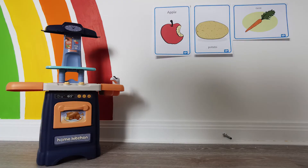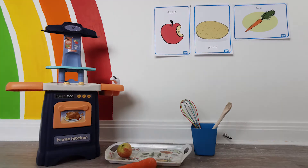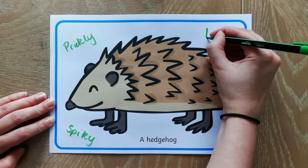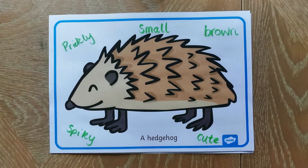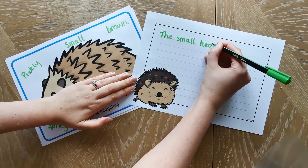They can also make a fantastic roleplay area. Why not use one of our posters as a writing prompt? Children can start by writing adjectives around the picture to describe what they can see, and then take those adjectives and turn them into a great piece of descriptive writing.